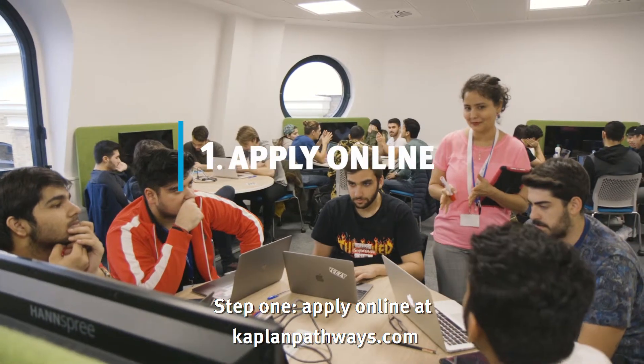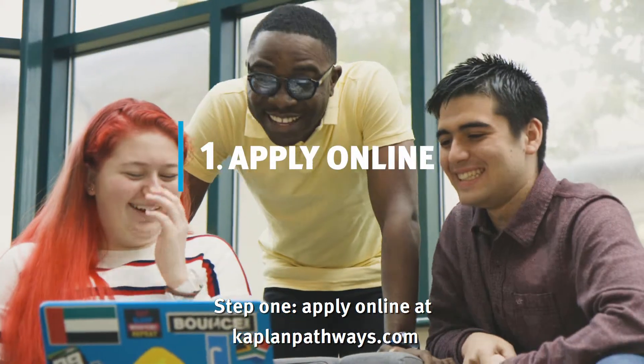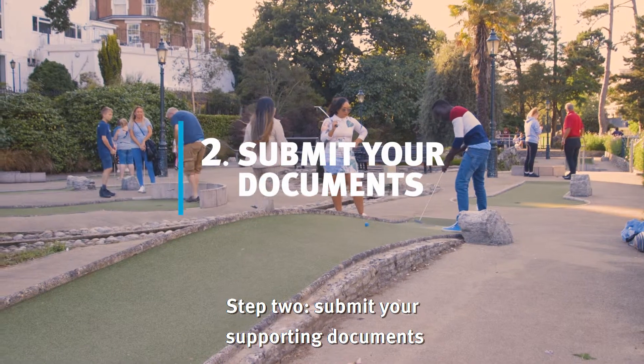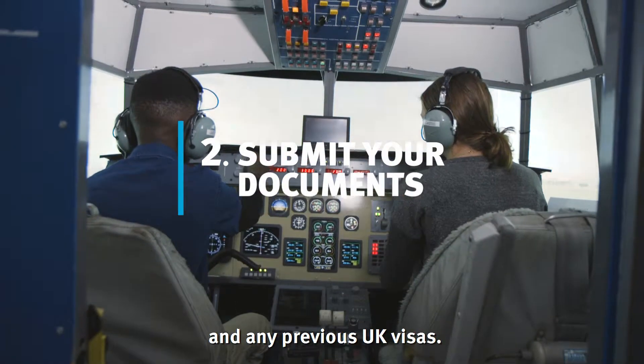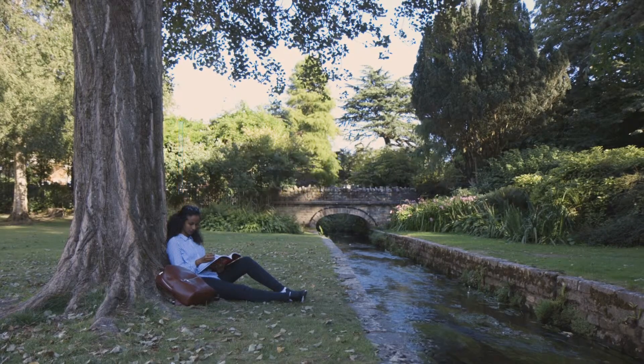Step 1: Apply online at katvanpathways.com. Step 2: Submit your supporting documents, including a copy of your passport and any previous UK visas.